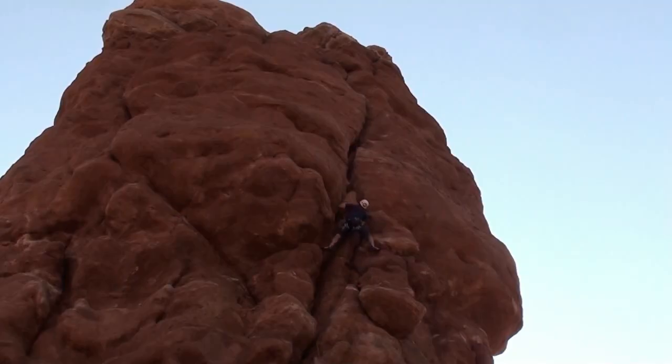The only handholds are the crack, so you jam your fist into the crack and pull most of your body weight up on that, inching your feet up until you can reach a positive edge on the small stance above.